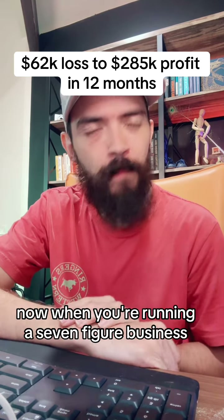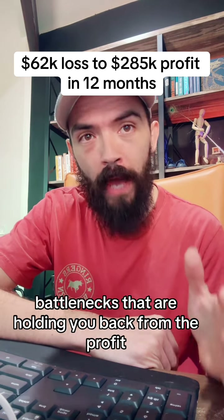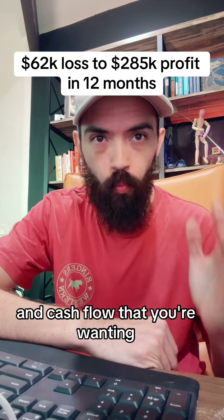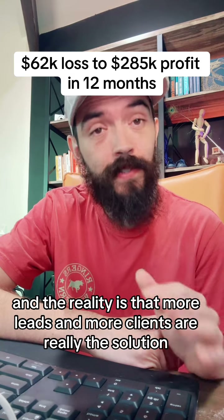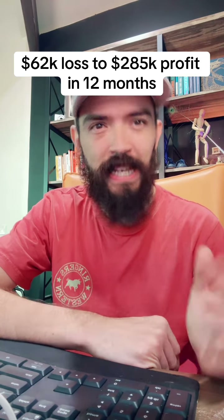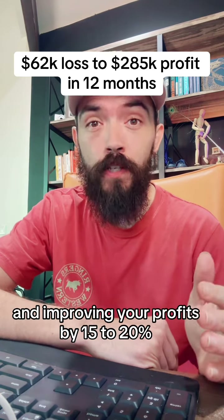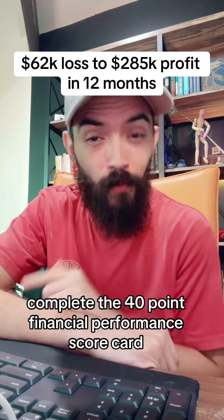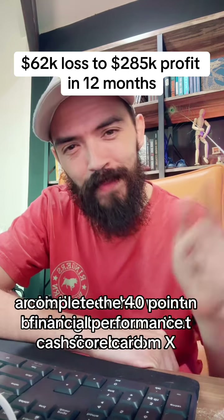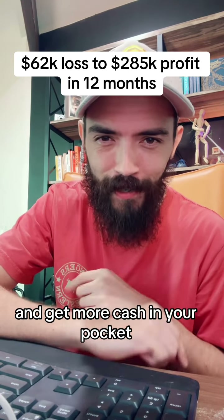When you're running a seven-figure business, there are often seven to ten cash flow bottlenecks that are holding you back from the profit and cash flow that you're wanting. The reality is that more leads and more clients are rarely the solution. If you'd like help identifying your cash flow bottlenecks and improving your profits by 15% to 20%, jump on the link in my bio, complete the 40-point financial performance scorecard, and let's see what we can do to remove those cash flow bottlenecks and get more cash into your pocket.